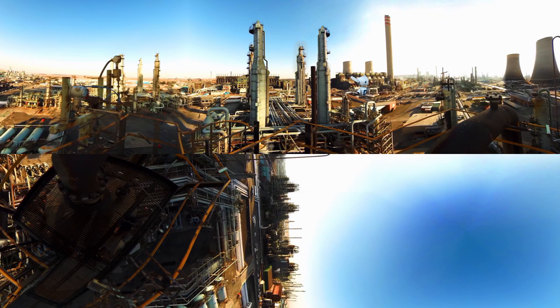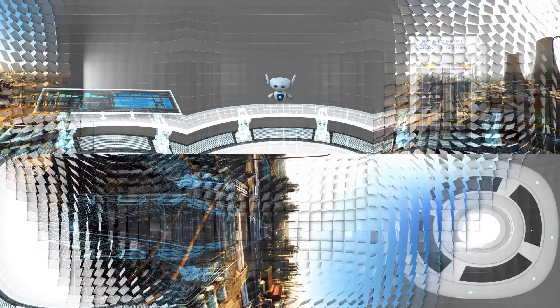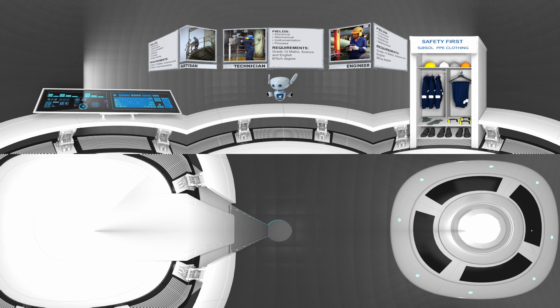And look at those amazingly high towers. That one there is the highest freestanding structure in the southern hemisphere — it's 301 meters high. Our time is up. If you liked what you saw here, remember to continue with maths and science at school. And maybe one day, you could be part of our Sassel team too.